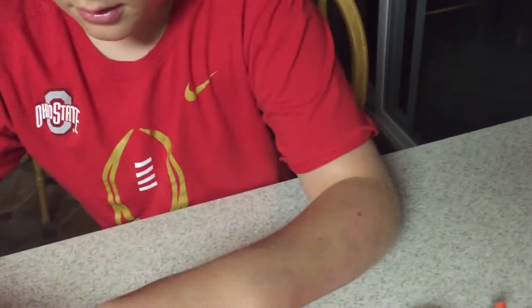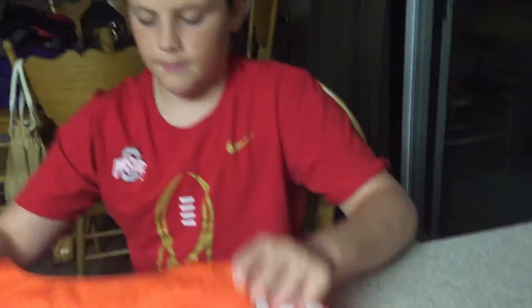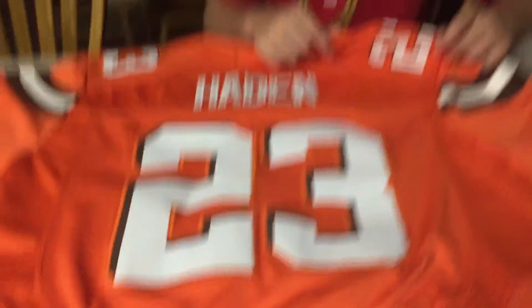Obviously this can't fit me — this is an XL, a size 48. They're very ventilated as you can see with the holes. Really good fabric.